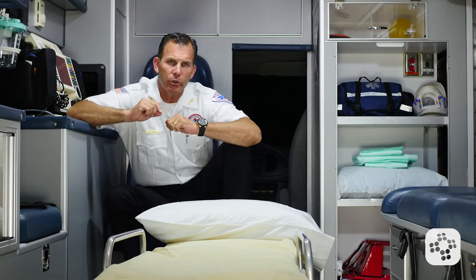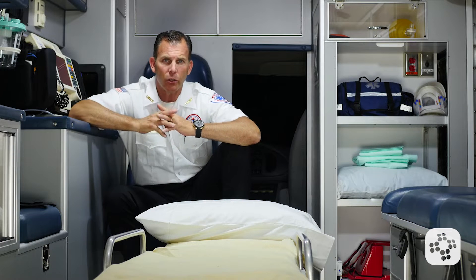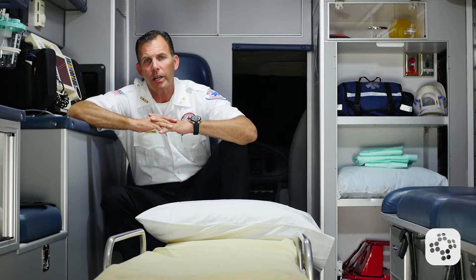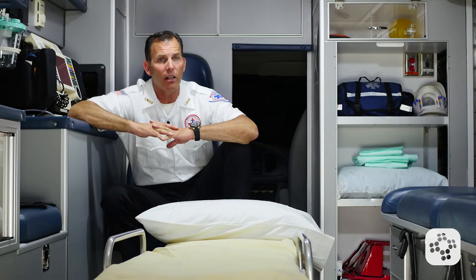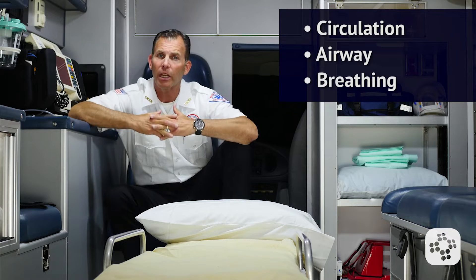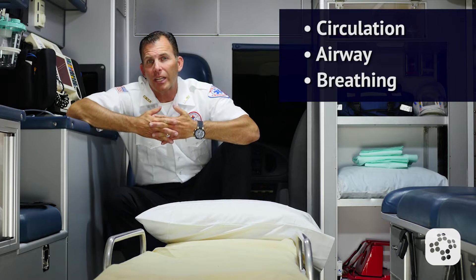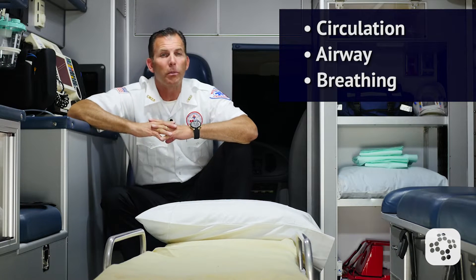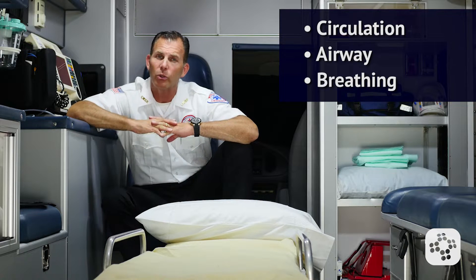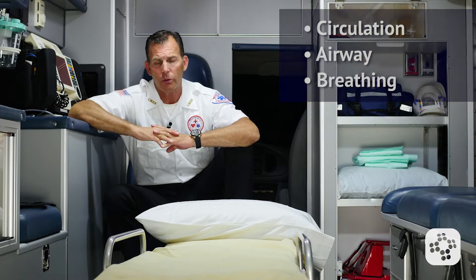Trauma or severe injury is one of the leading causes of out-of-hospital cardiac arrest in children. Even so, the treatment for a pediatric trauma victim in cardiac arrest is the same as a child in non-traumatic cardiac arrest — we're going to support circulation, airway, and breathing, with the exception that if the arrest is due to a mechanical form of shock and treatment can be performed immediately to relieve the cause of the obstructive shock, we still follow the same algorithm.